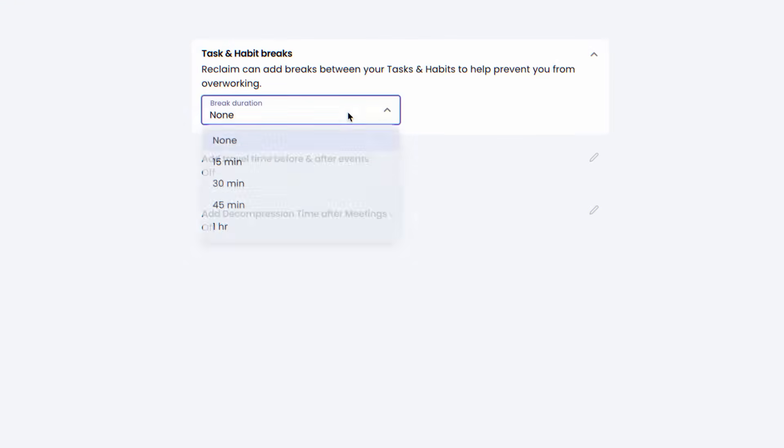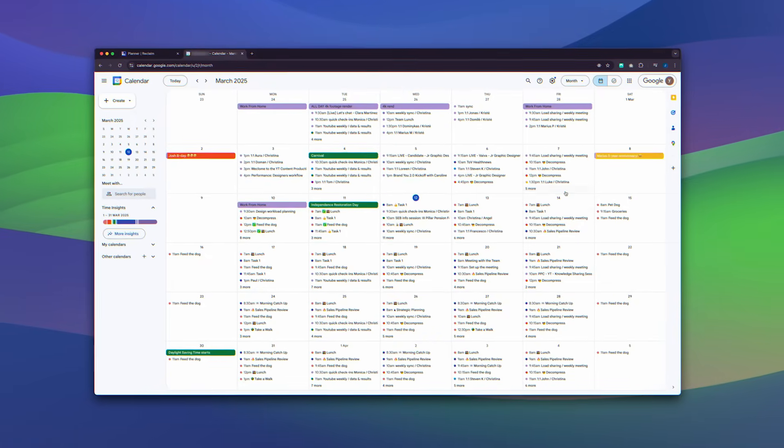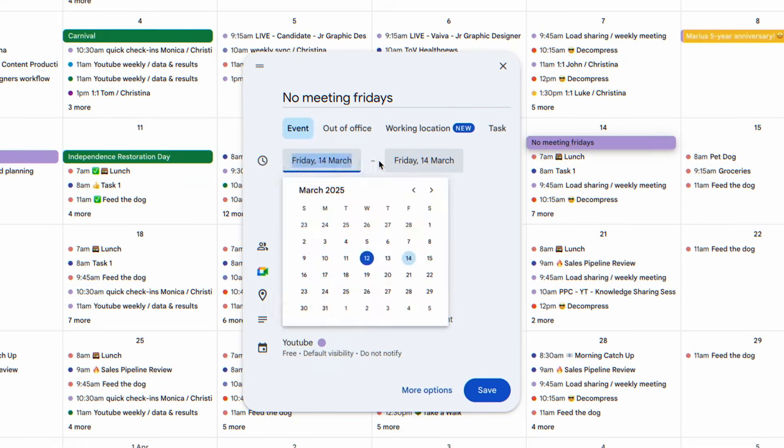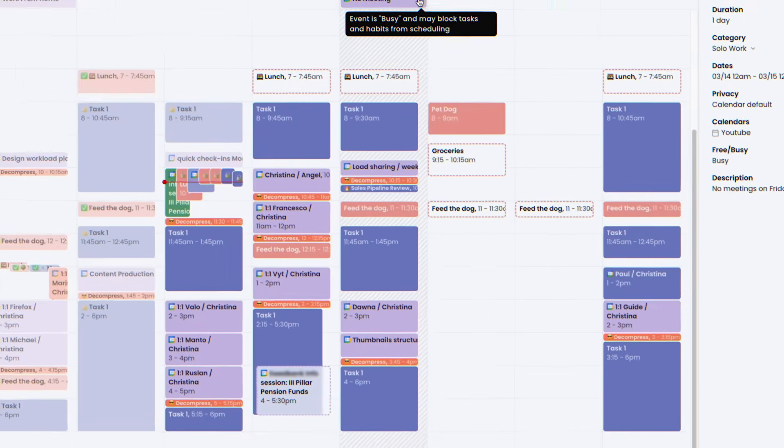Reclaim AI is really focused on your well-being, so there are a lot of features for better balance. It can set buffer time and no meeting days. Buffer time can be whatever you want it to be — time to decompress after meetings, travel time, or simple breaks between tasks. These buffers are both flexible and intelligent; they adapt to your calendar and your priorities. With the no meeting days feature, when you create a recurring all-day event in Google Calendar, you can turn it into, say, no meeting Friday. Reclaim AI will prevent others from booking your time, but it will still schedule your tasks and habits by priority.